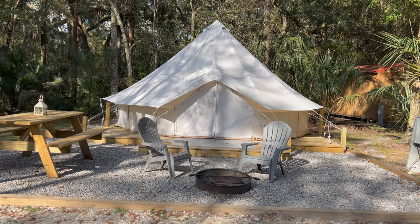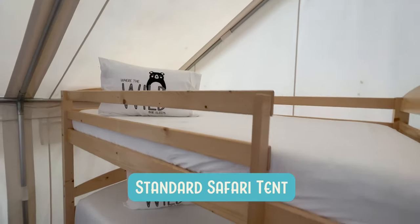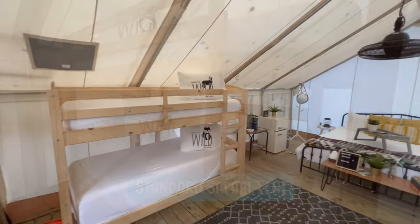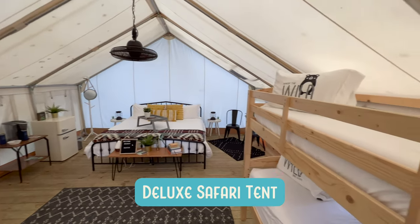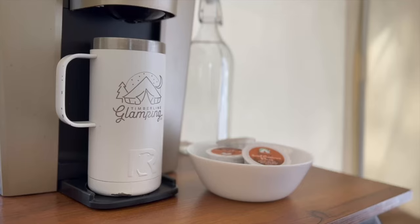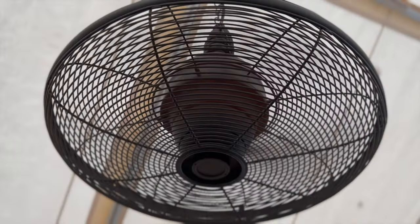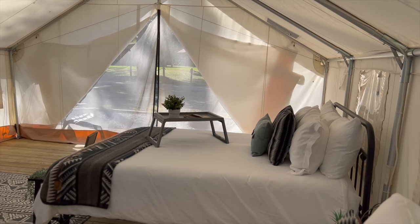Guests have six tents to choose from when they book. Families might love the standard safari with one queen bed and one bunk bed. Need a little more room? Take it up a notch with the deluxe safari tent — it houses a king bed and two bunk beds. All of the tents are outfitted with coffee makers, mini fridges, electrical outlets, fans, air conditioning, and even heating if you need it.